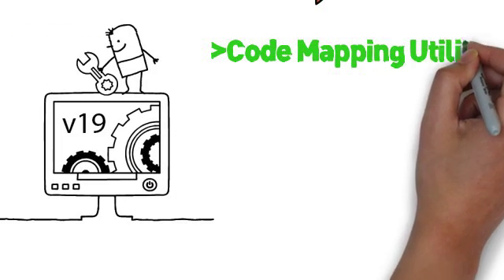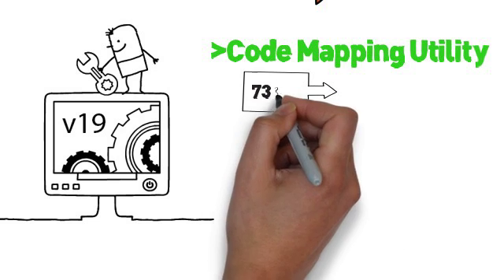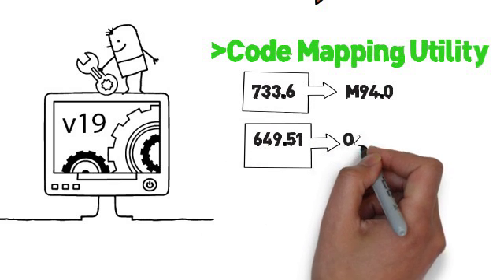First, there's a code mapping tool which takes all of your existing ICD-9 codes and creates new ICD-10 codes. The code mapping utility will show you the codes mapped one-to-one and the codes that have multiple mappings.